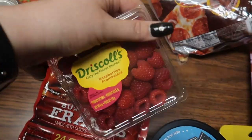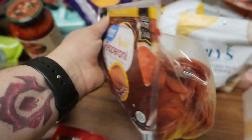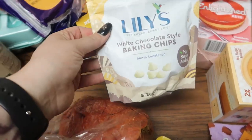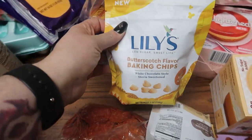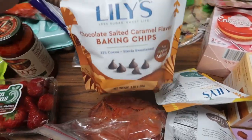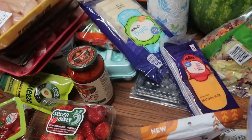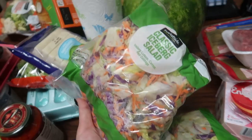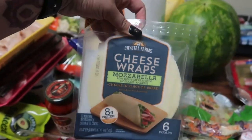Sliced sharp cheddar slices, hot dogs for the kids, some raspberries, this authentic white queso, salami, pepperoni. Look at this bag — never seen these before! The Lily's white chocolate baking chips, butterscotch baking chips, and chocolate salted caramel — that was exciting. And some cheddar cheese snack sticks.